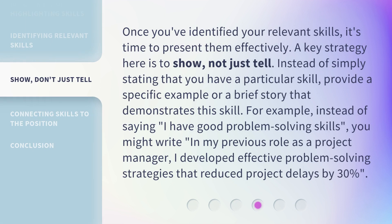Once you've identified your relevant skills, it's time to present them effectively. A key strategy here is to show, not just tell. Instead of simply stating that you have a particular skill, provide a specific example or a brief story that demonstrates this skill. For example, instead of saying 'I have good problem-solving skills,' you might write: 'In my previous role as a project manager, I developed effective problem-solving strategies that reduced project delays by 30%.'